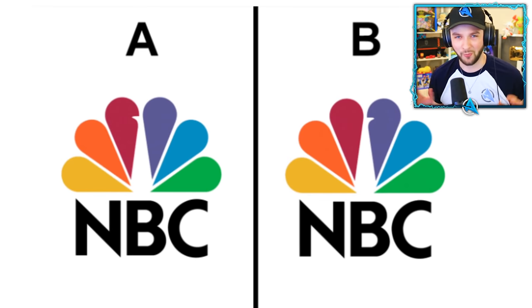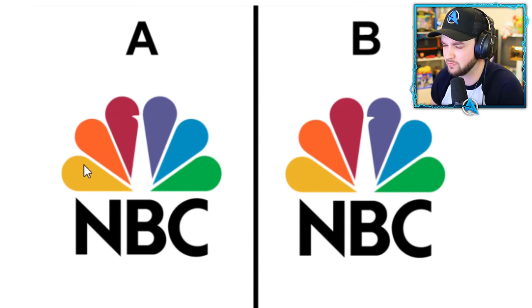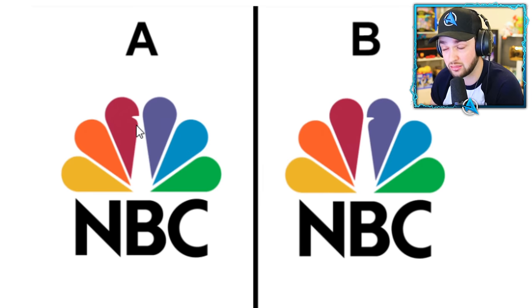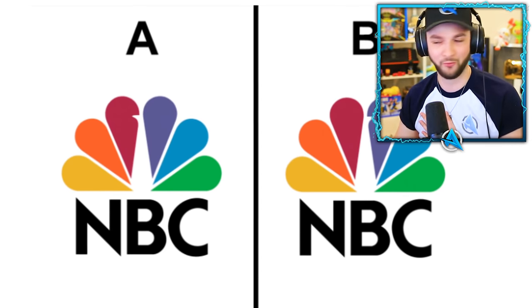NBC — it's meant to be like a peacock with a lot of colors. The colors are the same, it's just the direction of the beak. I thought it was left but I think it's right. Oh, it is right — correct! We keep our lives.